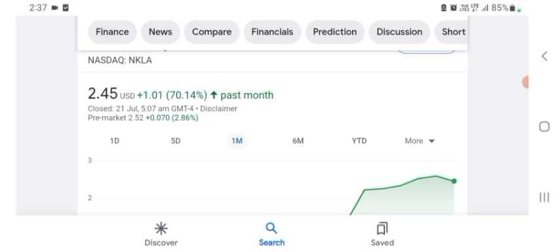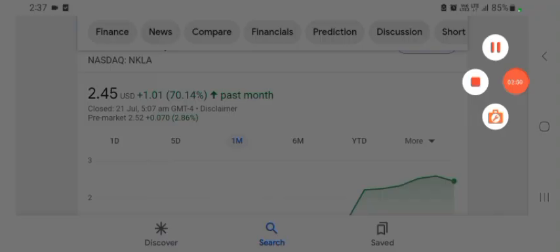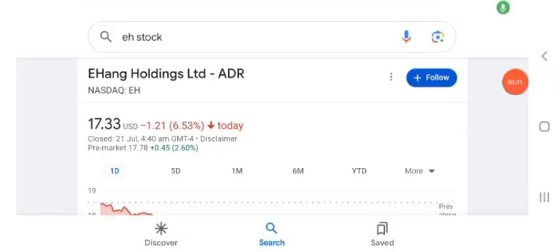Hello guys, welcome back to my YouTube channel. In this video we are going to talk about HAG Holdings Limited stock. I'm going to take a look at the fundamentals of the company and also take a look at the chart of the company, just to see how this company is doing, so you know if it's worth your risk of investing.